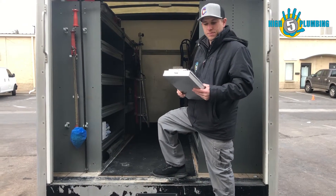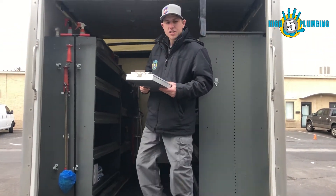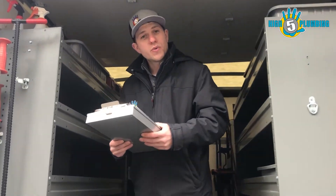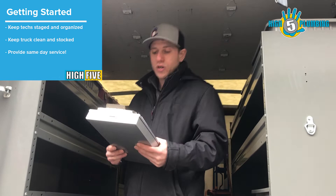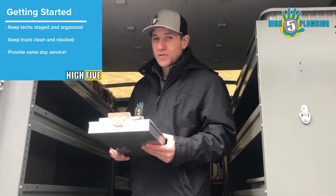Hey everyone, this is Joe. Thanks Alex for the switch, I appreciate it. So let me introduce you to the process of setting up our trucks and why we do it. We set up our trucks the way we do to help keep things staged and organized, keep the truck's work area clean and stocked, and to help us provide all same-day services.